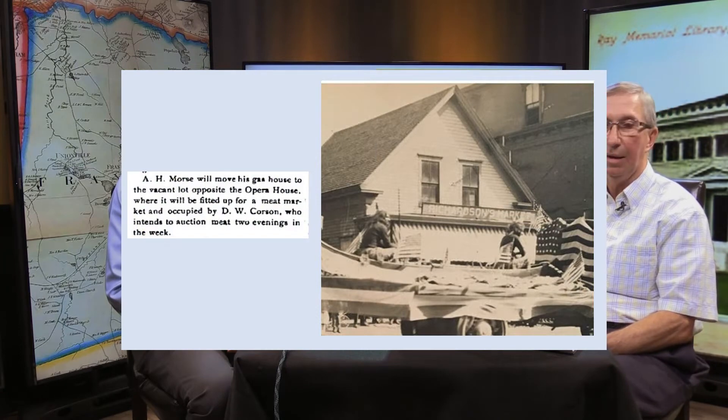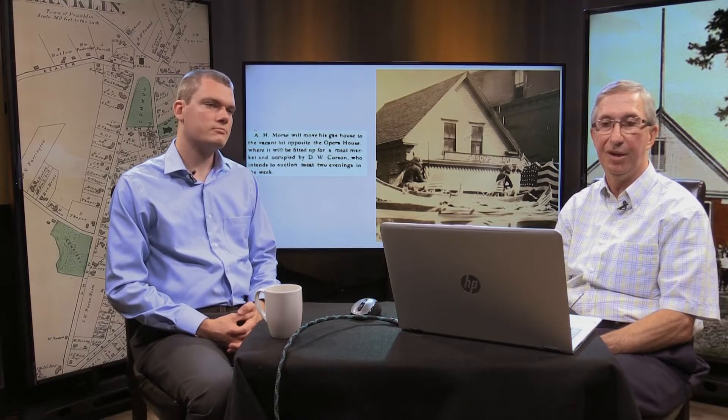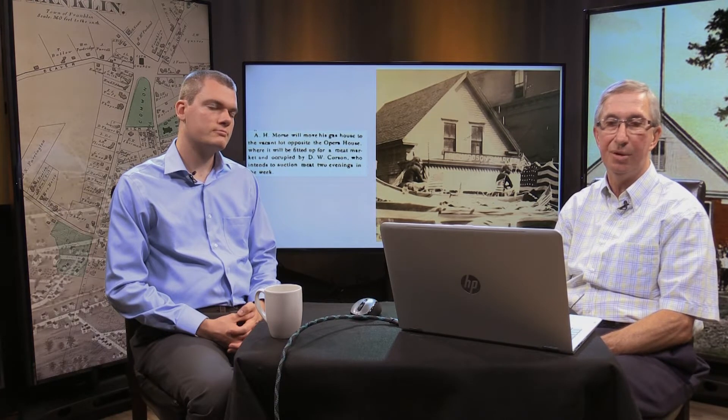Corson's Market will be the first one. This clipping from 1887 shows that Aaron Hartwell Morse would move his gas house to the vacant lot opposite the Opera House, where it would be fitted up for a meat market and occupied by David W. Corson, who intended to auction meat two evenings each week. The idea of auctioning meat is an interesting one.